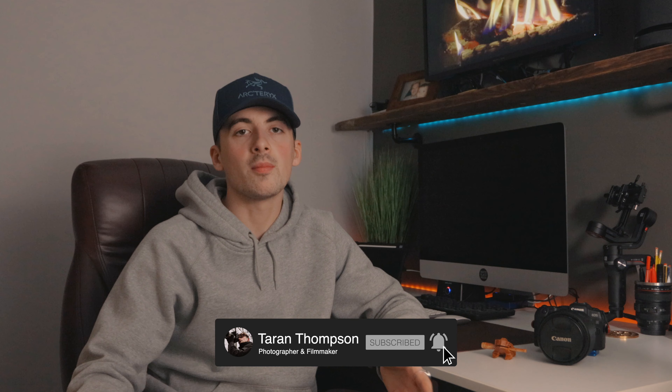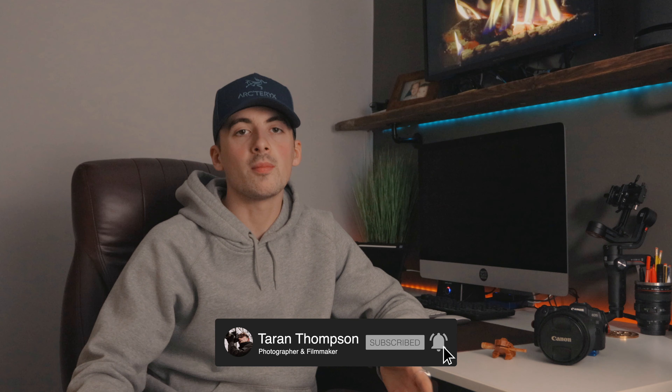Hi guys, welcome back to a new video. If you're new to the channel, my name is Taron and I'm a photographer from the Lincolnshire area in the UK. Today I'm going to talk you through a few of the tips that helped me when I was starting out in photography.